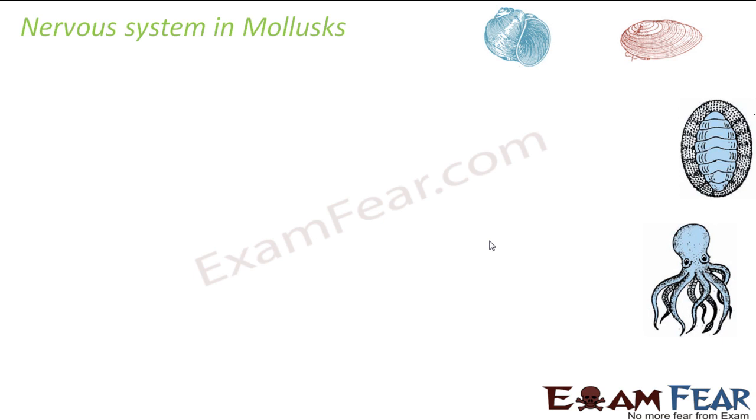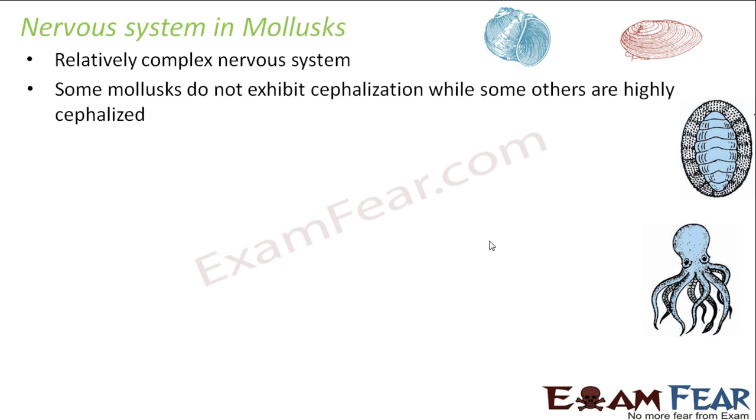Molluscs, as you can see on the screen loaded with pictures of Pila, Unio, Chiton, and Octopus — they are some of the molluscs. They have a relatively complex nervous system. Some molluscs do not exhibit cephalization while some others are highly cephalized. Their structures are quite varied from each other; some look very simple, some very complex. So we see a wide variety under molluscs.